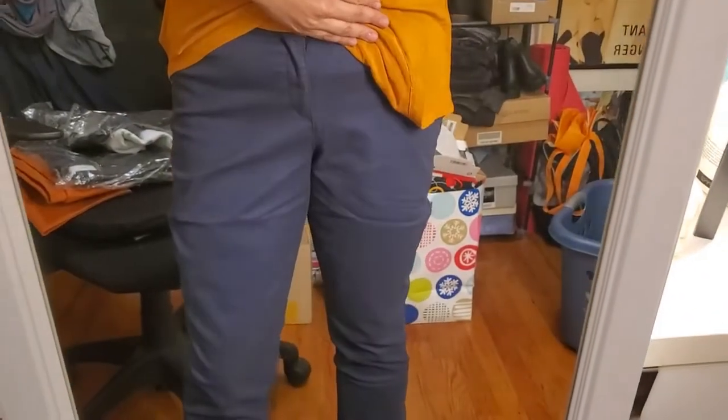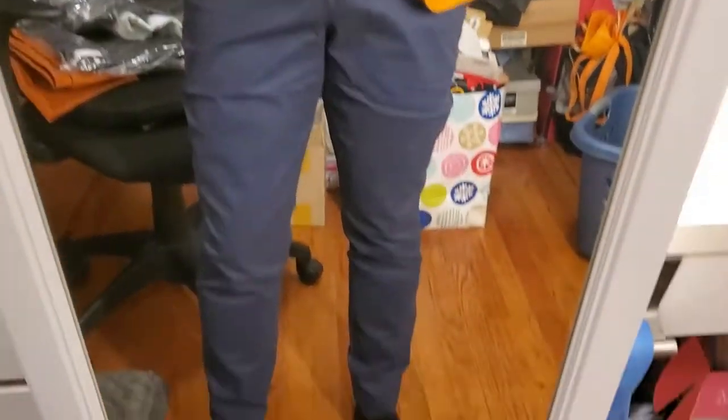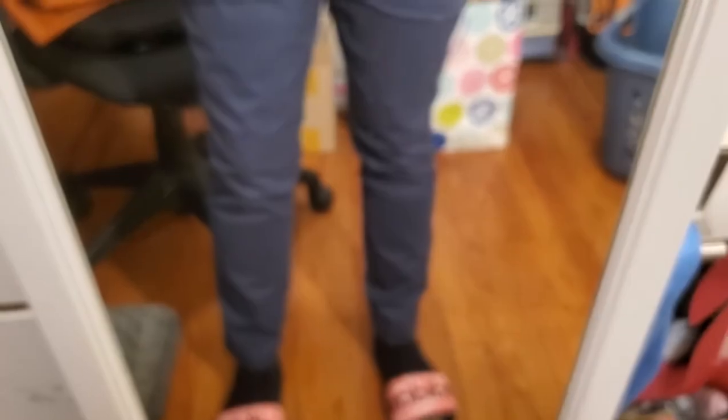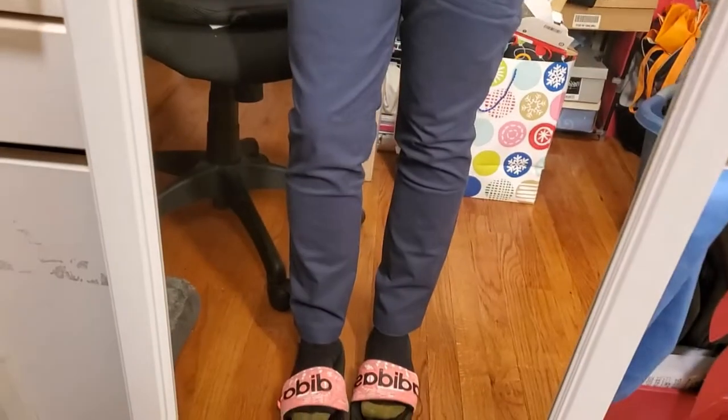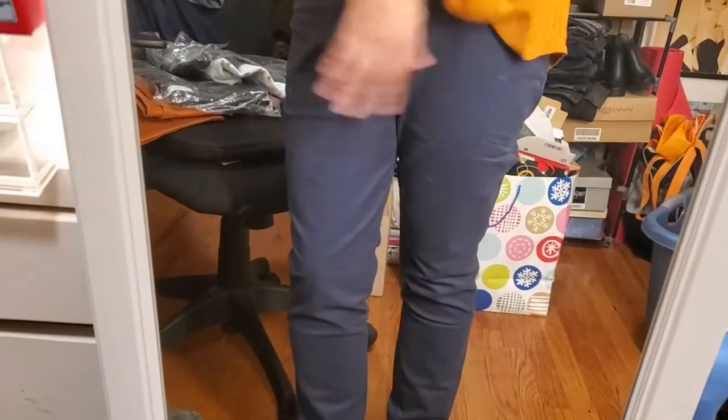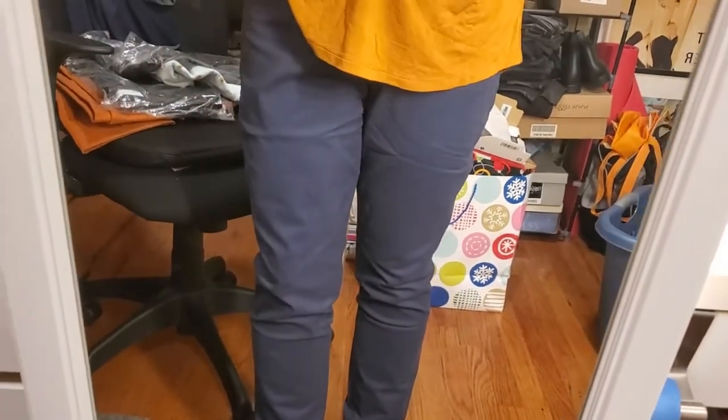Okay, so these are another pair of Pixies and I don't know if I like them. They're kind of like the chinos before. I like the color and the fit is okay, but I don't know if I like the bottom and this area here — I don't love it. So that's another one that's a maybe.